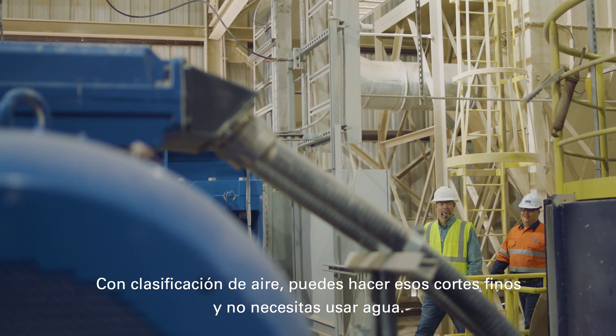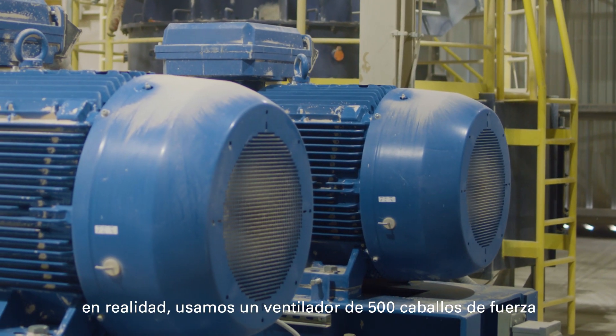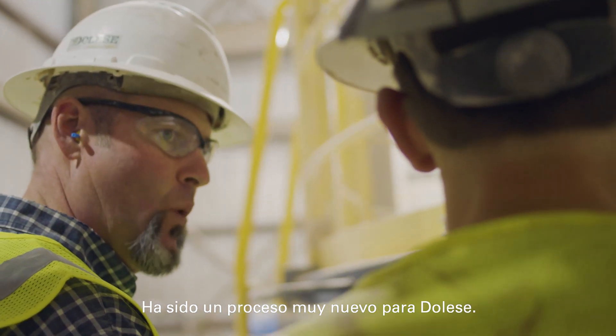With air classification, you can actually make those fine cuts and you don't need to use water. We actually use a 500 horsepower fan with air just to move the material through the system. In that aspect, it's been a very new process for Delisi.